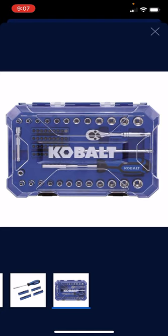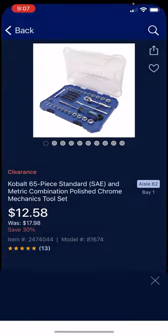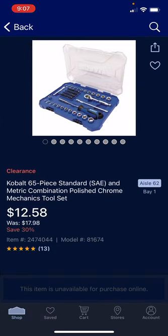Normally, MSRP is $24.98. Then it was on sale for $17.98. Now it's on clearance for $12.58. I hope this deal is something that most of you can take advantage of. It's definitely in-store, and it's available at about 25% of the stores.